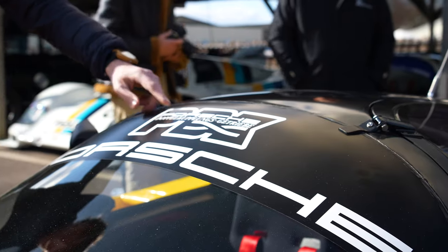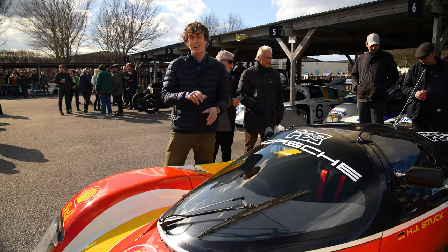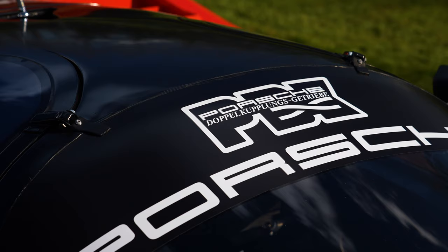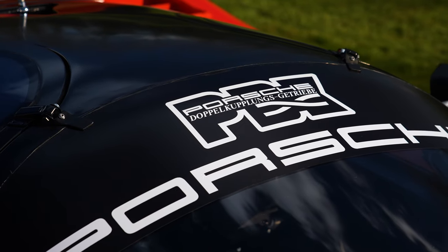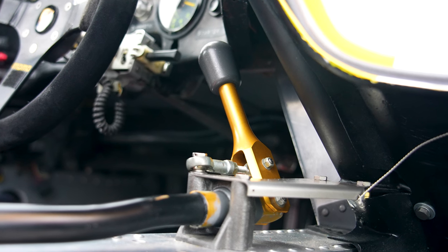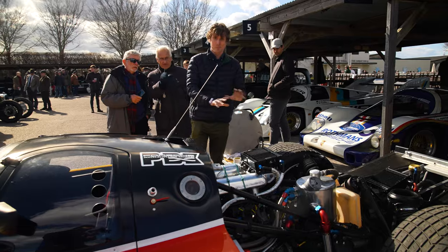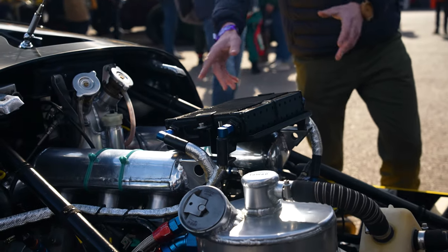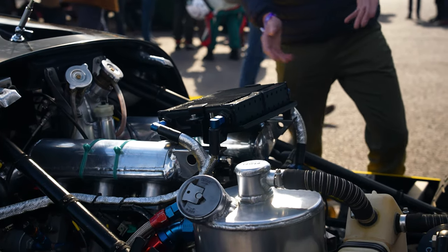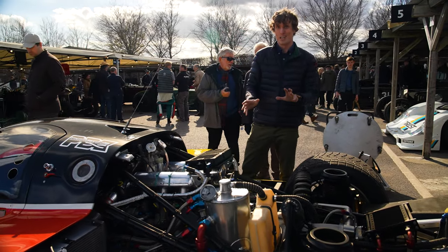You might also notice the letters PDK up here on the windscreen. Interesting part of this car's history — this was one of the very first cars to run with a PDK dual-clutch gearbox. But today, since its restoration, it's running a conventional manual box. And that gearbox is connected to this quite incredible engine: three litre, flat six, very much turbocharged, running 730 horsepower, I'm told.